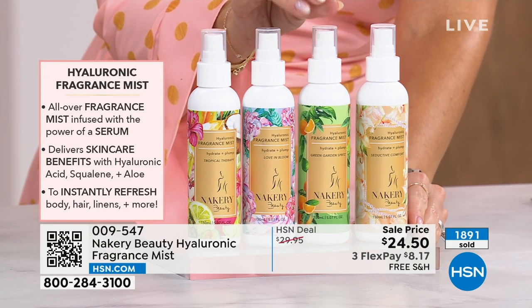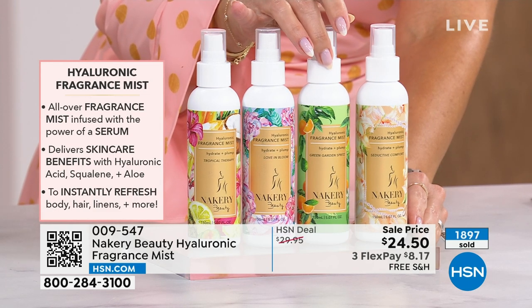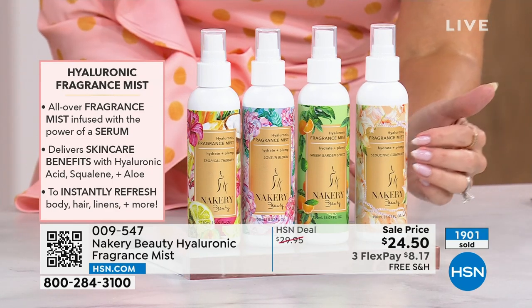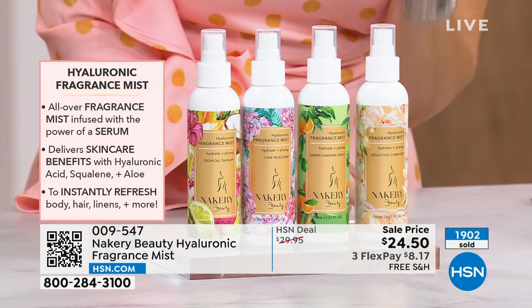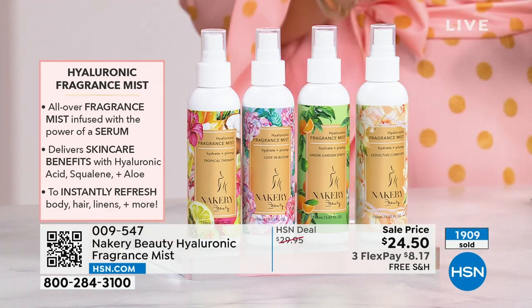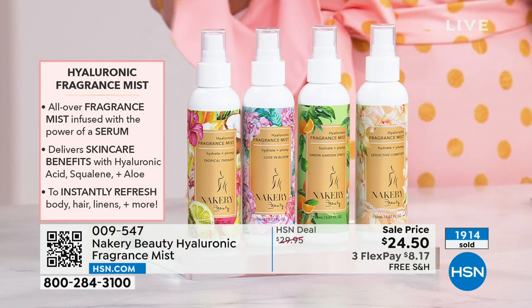Then we have Green Garden Spritz — very zesty and citrusy, full of energy and sunshine. And Seductive Comfort, which I love. This is a serum-infused hyaluronic acid, squalene, and aloe mist that also has a refreshing feeling, and it leaves your skin beautifully hydrated.